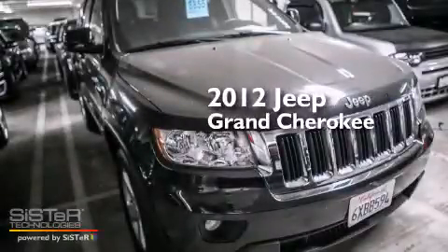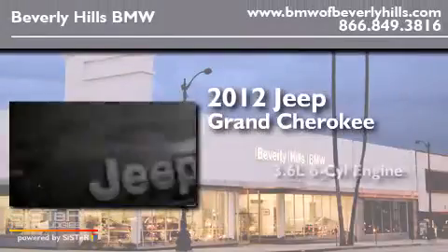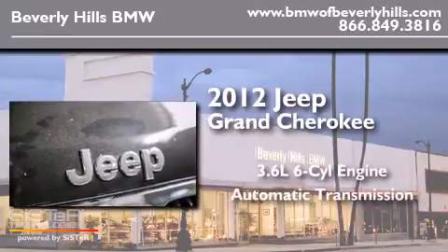This is a 2012 Jeep Grand Cherokee. It has a 3.6-liter six-cylinder engine and an automatic transmission.